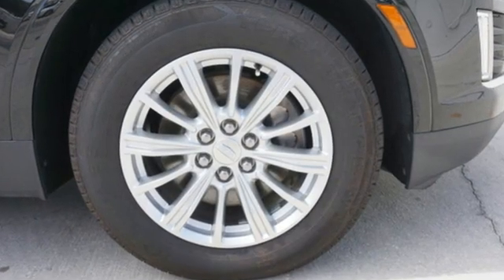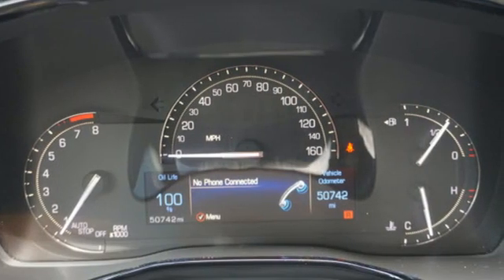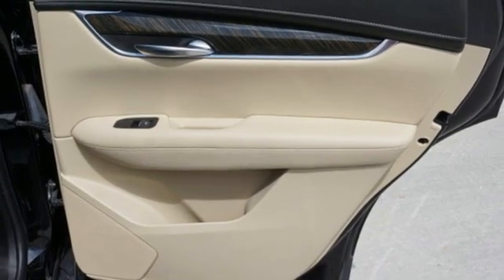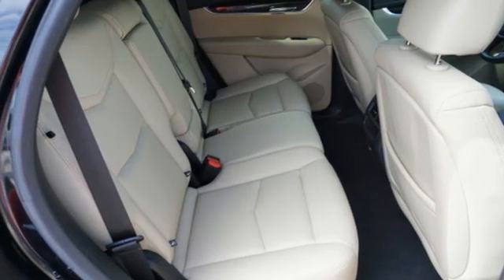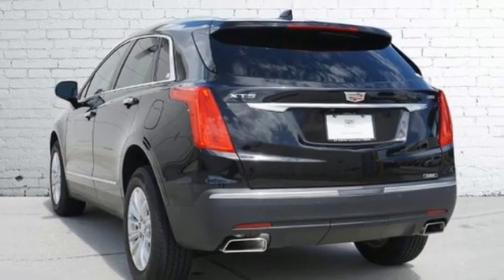V6 engine, gas pressurized shocks, Bluetooth wireless audio streaming, OnStar 4G LTE Wi-Fi hotspot, dual zone climate control, rear parking sensors, smart device navigation, Apple CarPlay, Android Auto, cabin preconditioning, and refrigerated box located in the glove box.